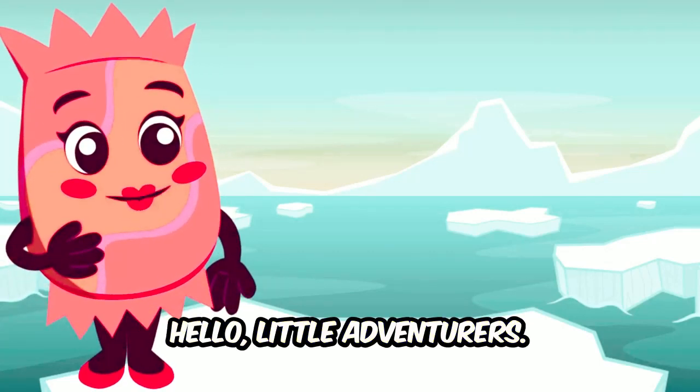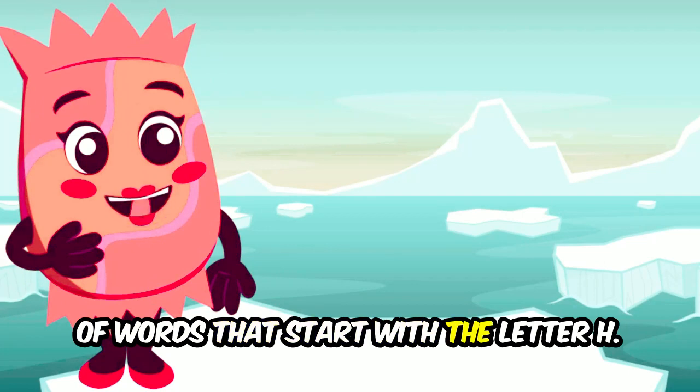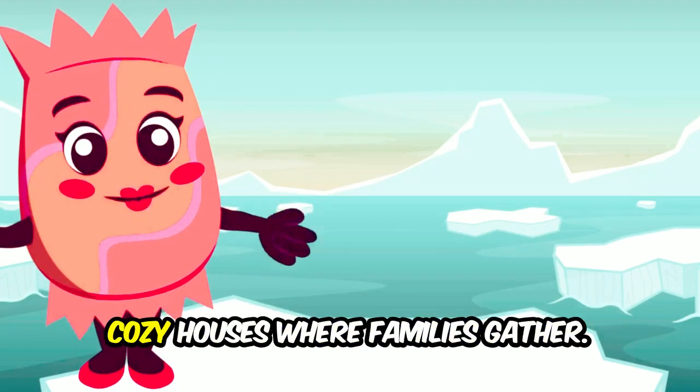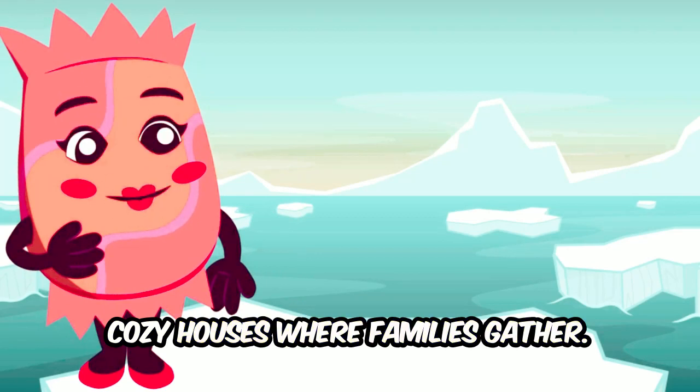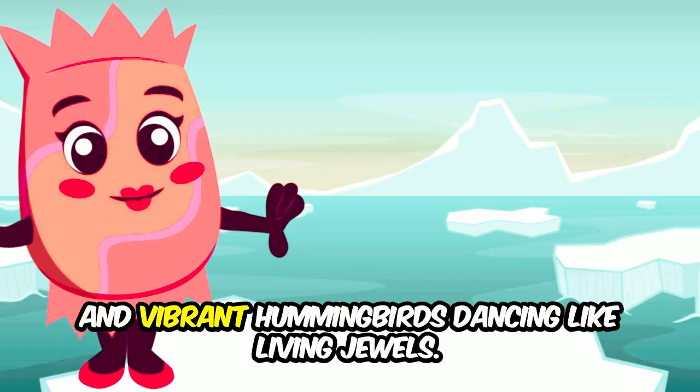Hello little adventurers! Today our journey takes us into the whimsical world of words that start with the letter H. Picture playful hippos splashing in the water, cozy houses where families gather, helicopters zooming through the sky, beautiful horses galloping in fields, and vibrant hummingbirds dancing like living jewels.